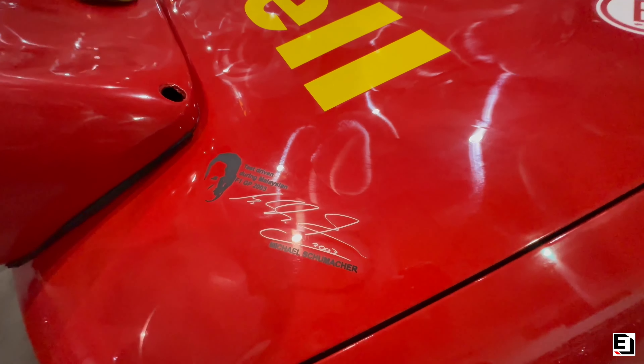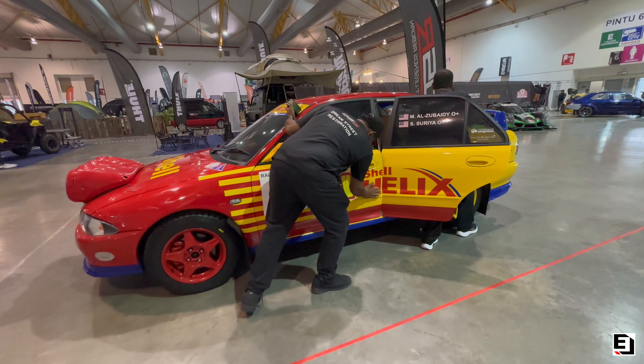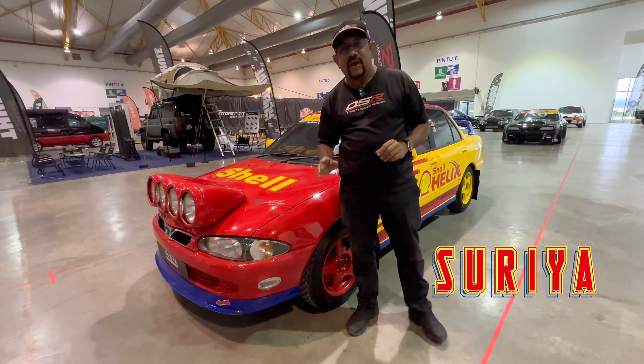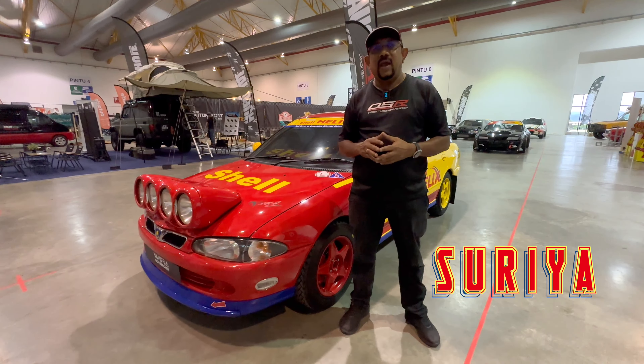This car, a Proton Wira, is not really a standout — it looks pretty good in these Shell colors as a rally car from 20 years ago. But this is actually a Malaysian legend. This car was street raced flat out through Kuala Lumpur by Michael Schumacher. The owner of the car, rally driver Suria, is going to tell this story — it's an epic tale, one of the legends.